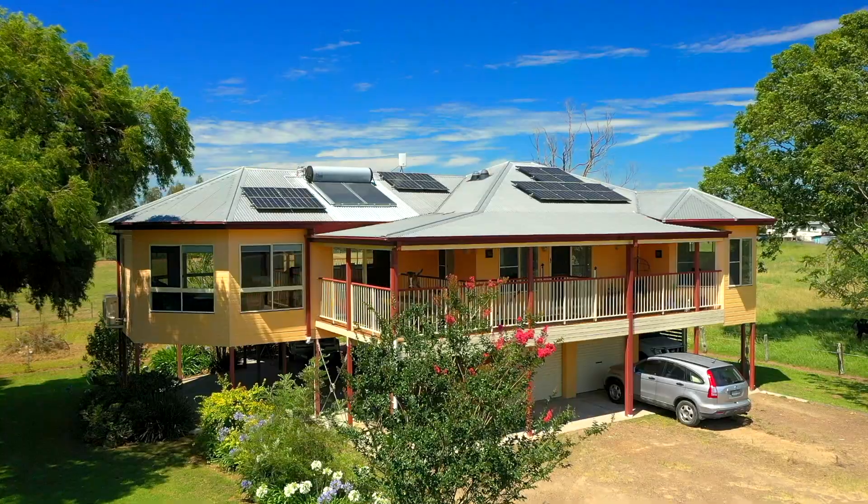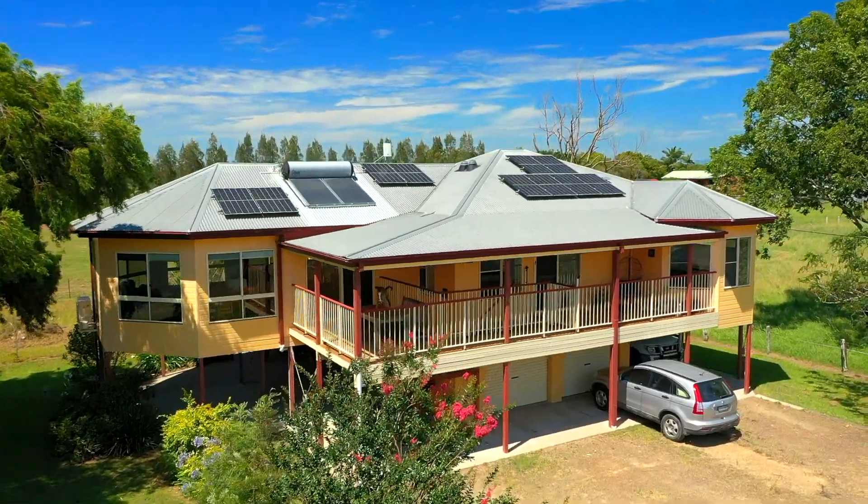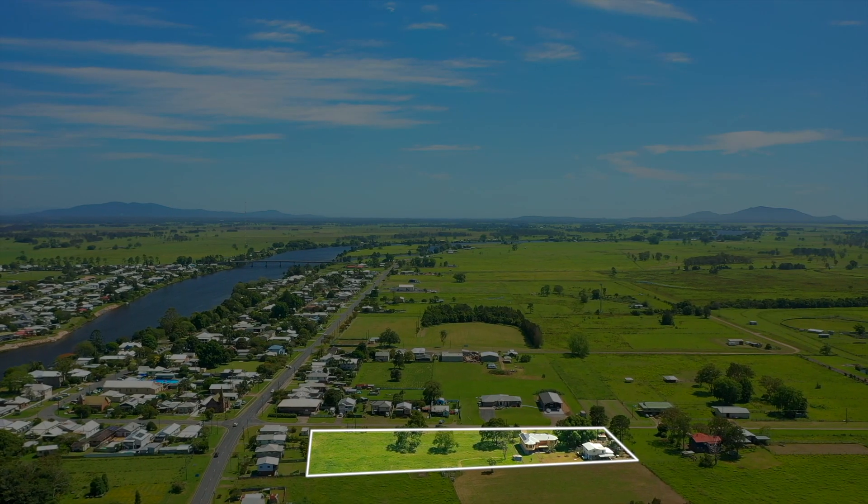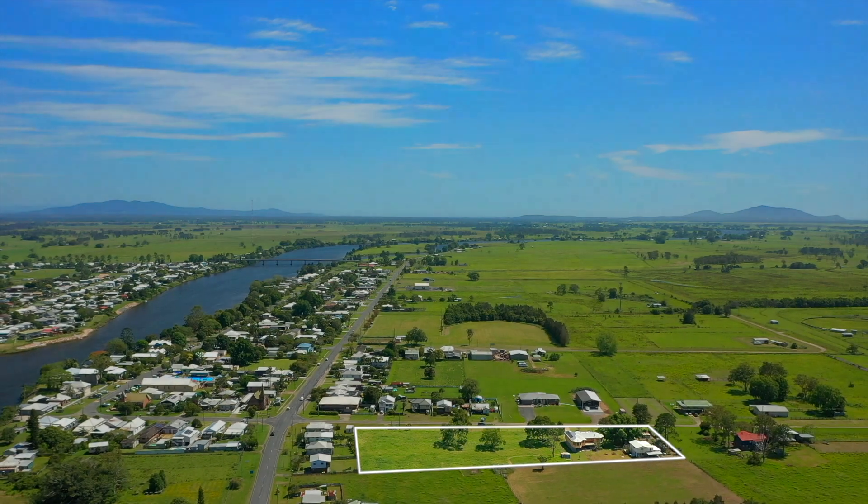Hi, I'm Jamie from Port Macquarie Hastings Rural Sales and today I offer you 21 to 37 Darkwater Street, Gladstone. Welcome. This is a rare opportunity to secure one of very few small acreage properties in the popular Riverside Heritage Village of Gladstone.